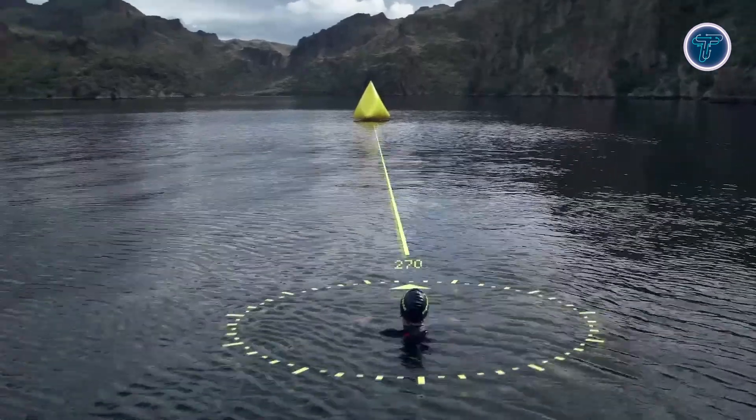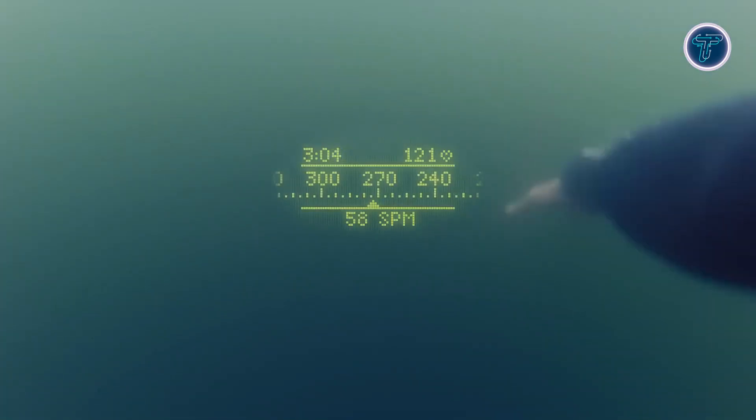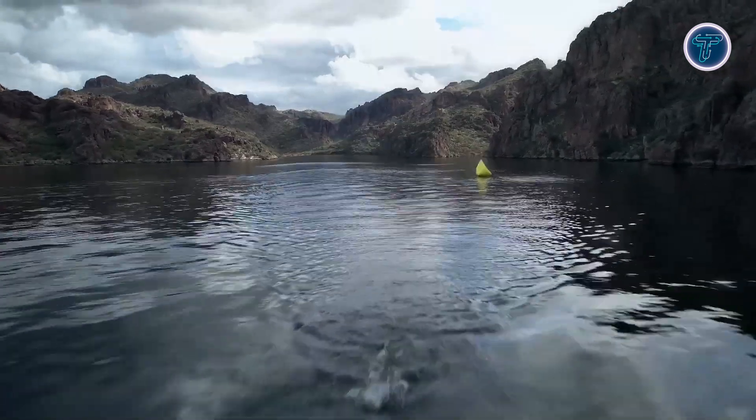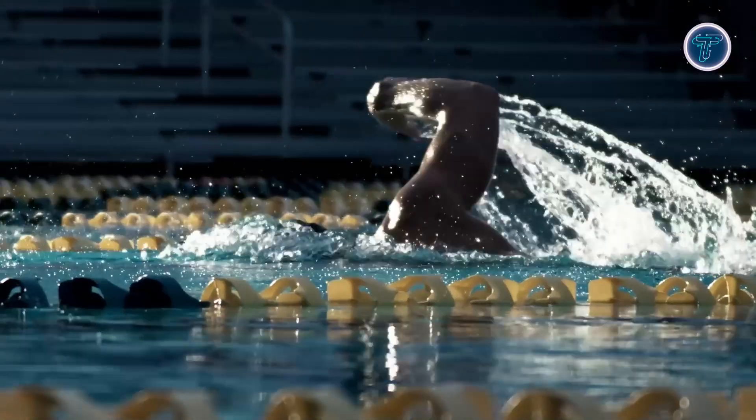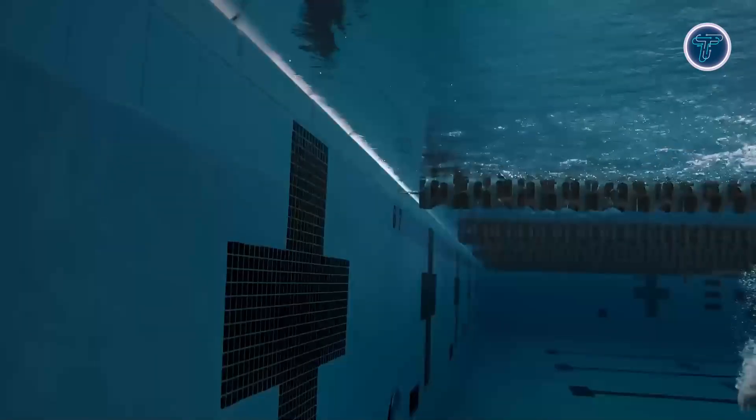With a battery life of up to 14 hours and automatic syncing to the Form Swim app, tracking progress is effortless. Compatible with Garmin, Apple Watch, and Strava, the Smart Swim 2 is an all-in-one, cutting-edge companion for serious swimmers.